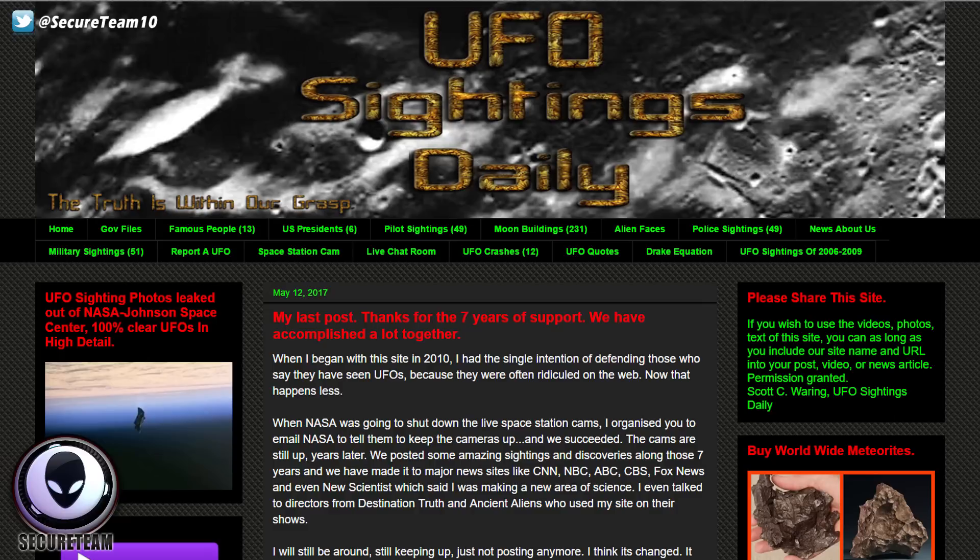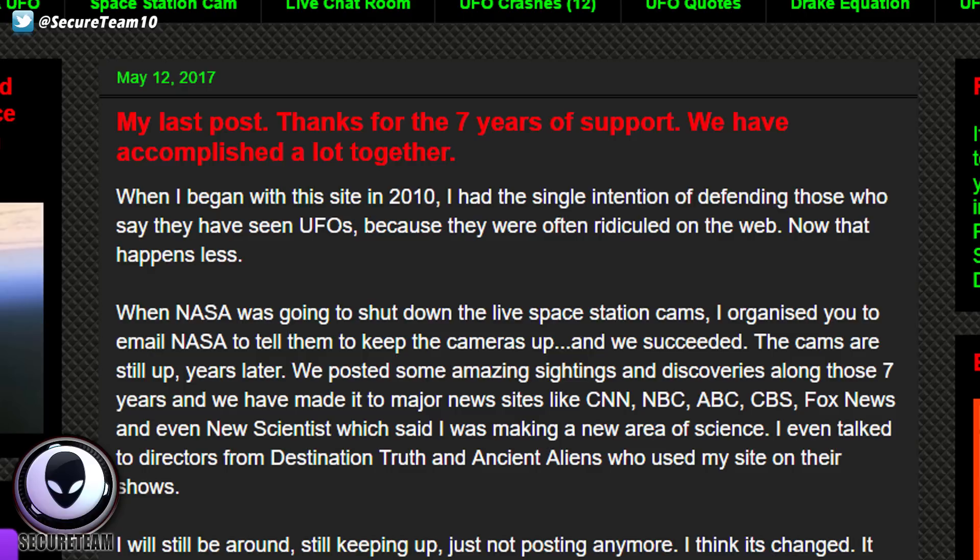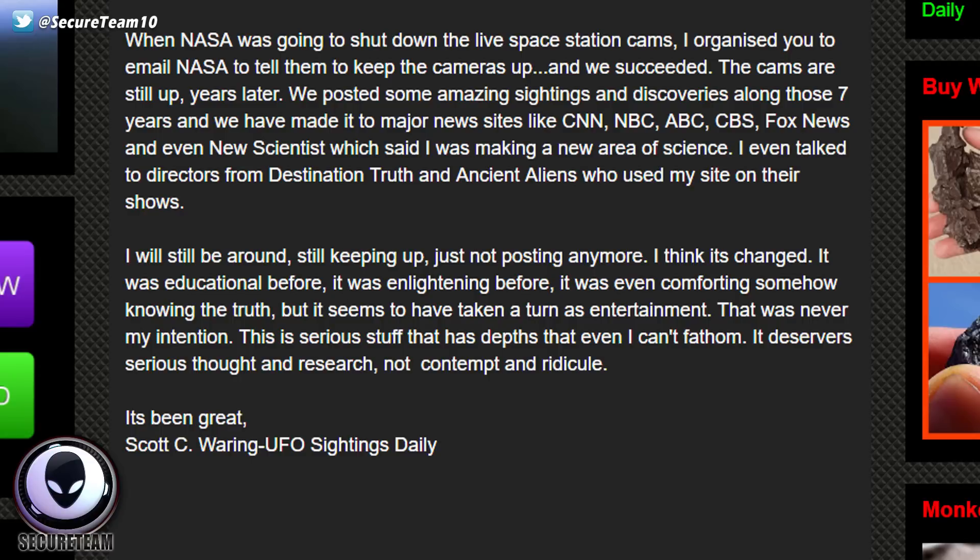Scott's website has been featured in mainstream media, on TV shows like 'Ancient Aliens' on the History Channel. It's one of the oldest and longest-standing UFO research websites. Today I was very sad to see that Scott's latest post — which you're seeing here — is entitled 'My Last Post: Thanks for Seven Years of Support, We Have Accomplished a Lot Together.' He briefly talks about starting the website in 2010, and without really explaining why, states he will still be around but will not be posting anymore.